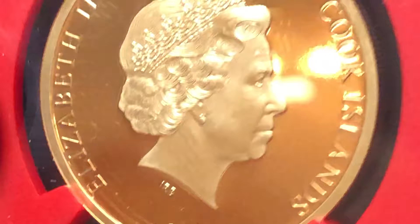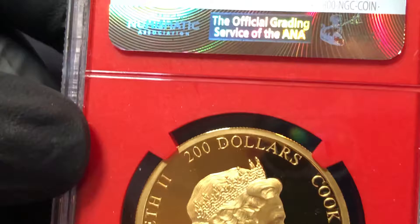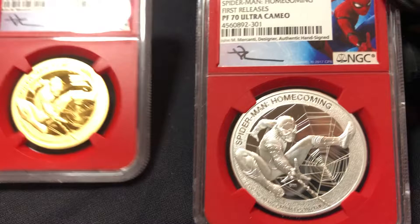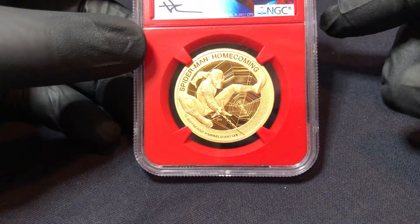If you like gold and you like Spider-Man and you like perfectly graded numismatic collectibles, this is the one — signed by both the gods of numismatics. Of course, I also have the silver one that comes along with it, and they have a really beautiful presentation box. Another close-up view of Spidey.